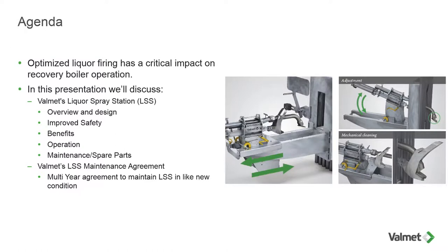For today, we're going to focus on the liquor spray station itself. There are several design features that are important for operators and managers to know in detail to make sure the station operates satisfactorily and gives you the performance you're looking for. Today's agenda: optimized liquor firing has a critical impact on recovery boiler operation. We're going to discuss Valmet's liquor spray station — the overall overview and design, several improved safety aspects, benefits of using Valmet's liquor spray station, operation and maintenance, and finally a liquor spray station maintenance agreement where Valmet offers a multi-year agreement to maintain the stations in like-new condition. Maintaining the station and the spraying repeatability of black liquor in a recovery boiler is key for performance.